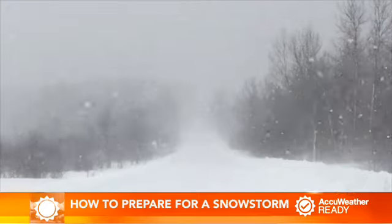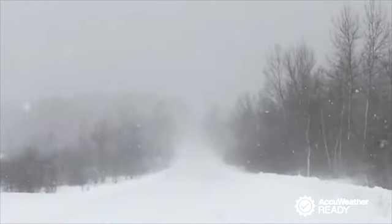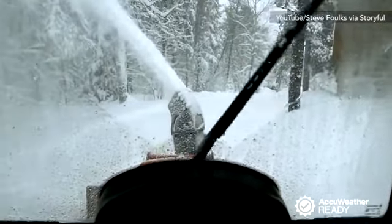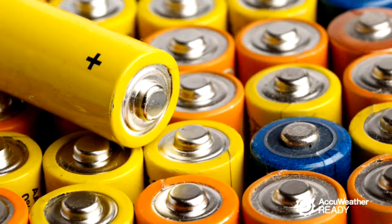Are you prepared for the next snowstorm? There are a few things you should do to make sure you're comfortable when the inches pile up. Make sure to have fresh fuel on hand for vehicles, snow blowers, and generators. Also be sure to have flashlights, a radio, batteries, and candles and matches on hand in case the power goes out.